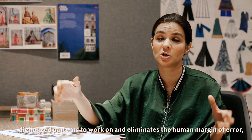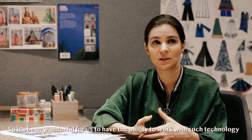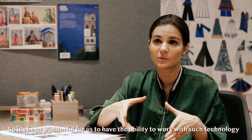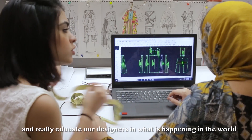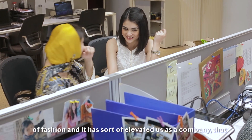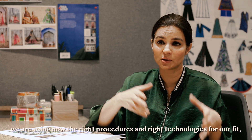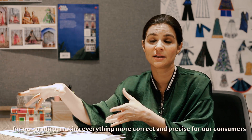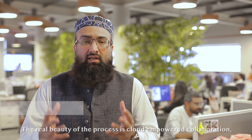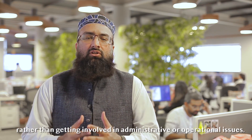It eliminates the human margin of error that occurs when you manually make patterns. It's been wonderful to have the ability to work with such technology and really educate our designers in what is happening in the world of fashion. It's elevated us as a company — we are now using the right procedures and right technologies for our fit, our gradings, everything to be more correct and precise for our consumer. The real beauty of the process is cloud-empowered collaboration, so the designers can focus on creativity rather than getting involved with administrative or operational issues.